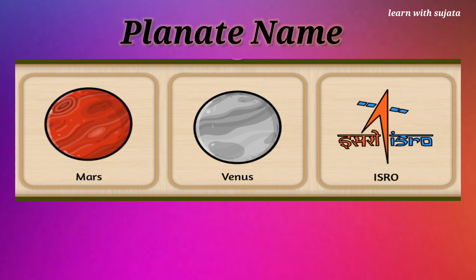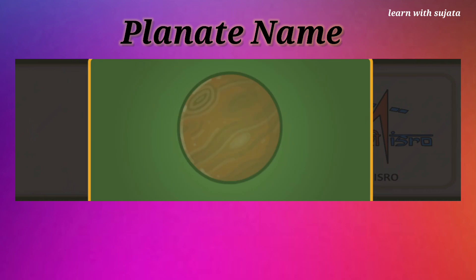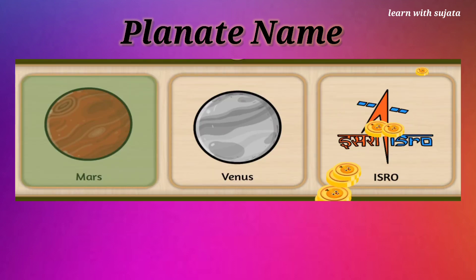Red-red Mars. Can you find the planet Mars? Mars has two moons. One is called Phobos and the other Deimos. Superstar!